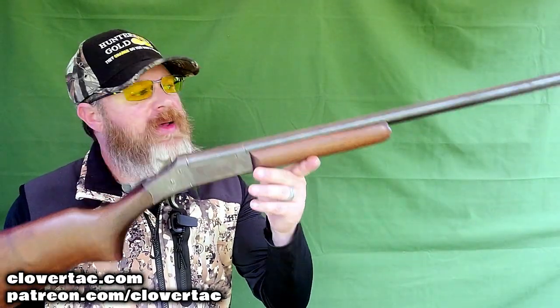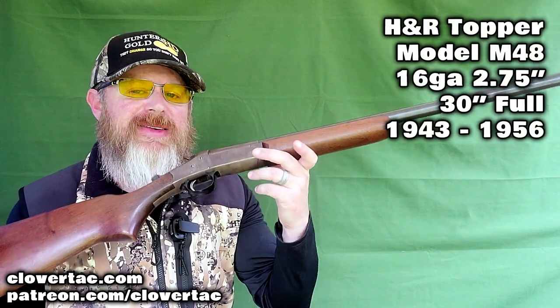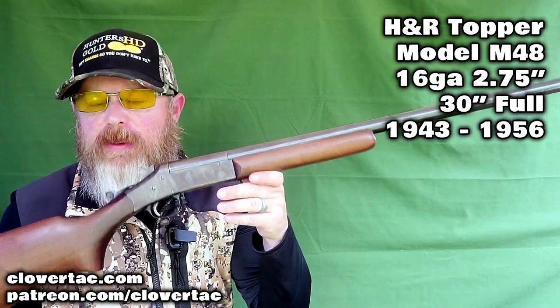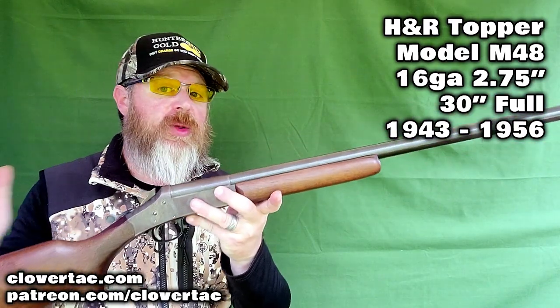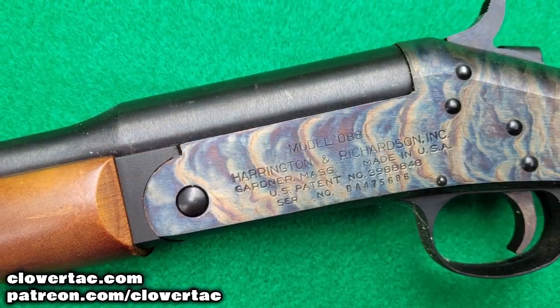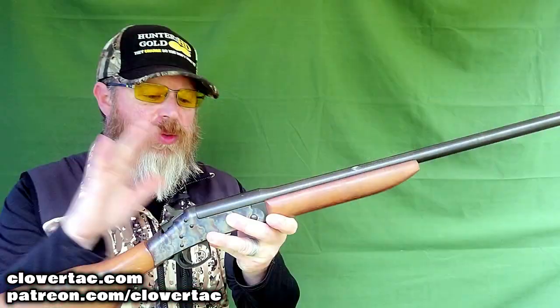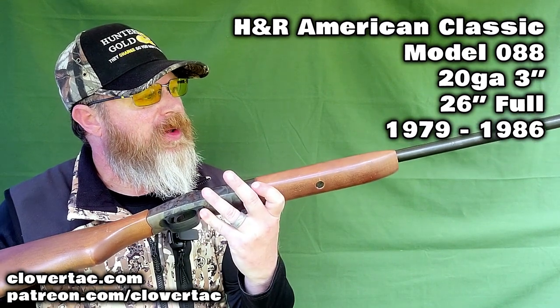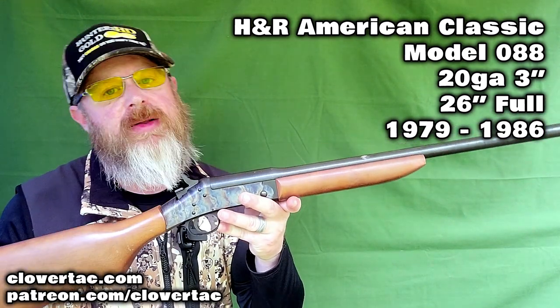Next up is the Topper Model M48. This was produced from 1943 to 1956 — interesting because this was the first time H&R used the Topper model name, so this is the original. This particular example has a 30-inch barrel, full choke, chambered for the 16 gauge shell. Next is one of the very last models produced by the old-school H&R: the American Classic Model 088, 3-inch 20 gauge, 26-inch barrel, full choke, produced from about 1979 to 1986.